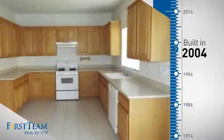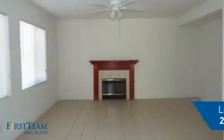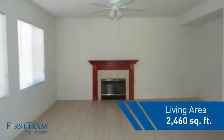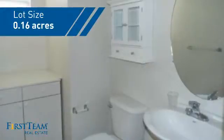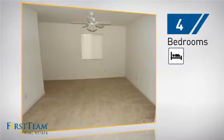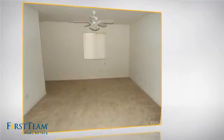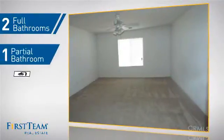This property was built in 2004 and features over 2,400 square feet of space, giving you a spacious layout to play host or kick back and relax after a long day. Inside you'll find four bedrooms, so everyone has a private space to come home to, as well as two full bathrooms and one partial bathroom.